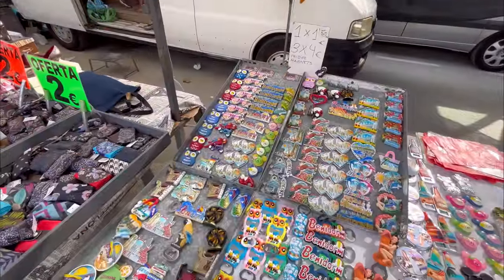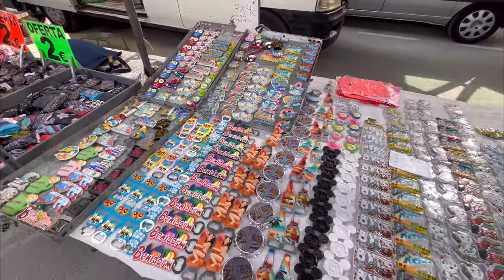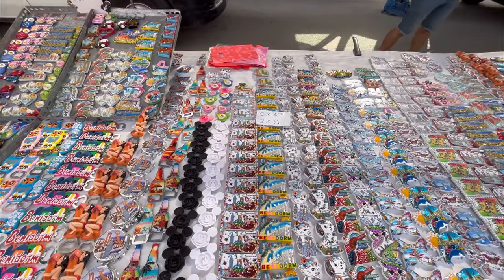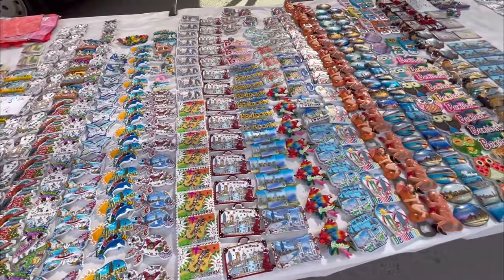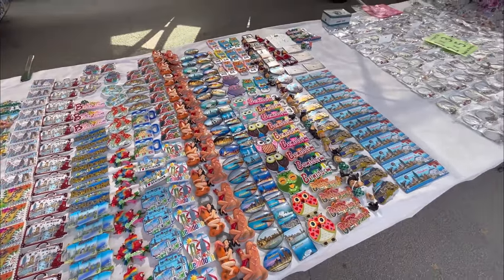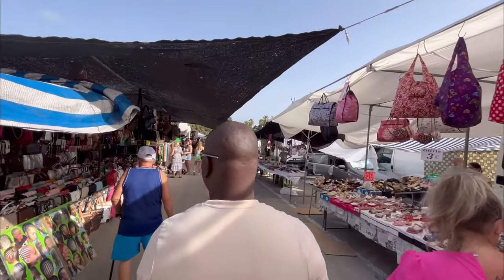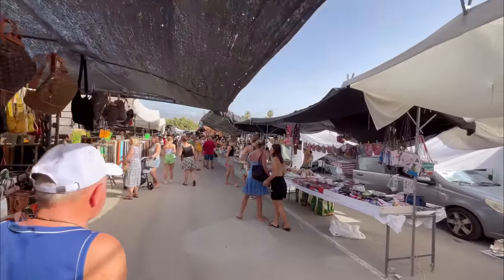Some magnets. Magnets are an important thing if you travel on holidays. Almost all tourists, even us included, when we travel buy at least one magnet. And here we have a lot of different options — slightly spicy ones as well and the typical Benidorm magnets. These ones are for 1 euro 50, so it's not as expensive as in some other places.